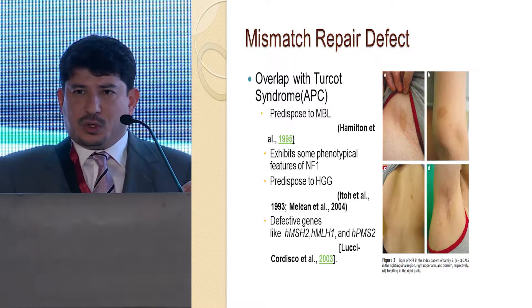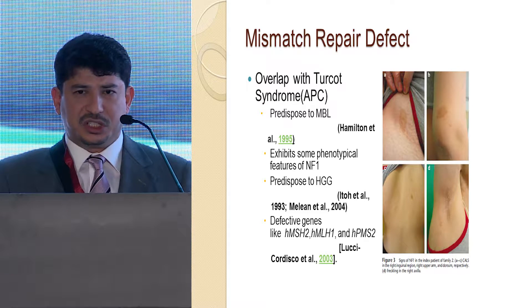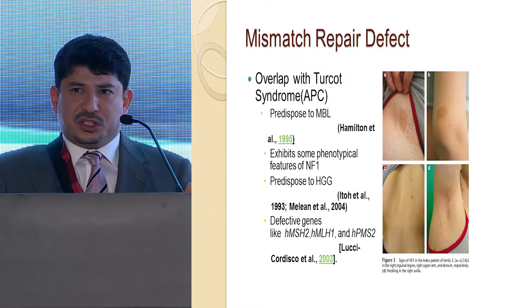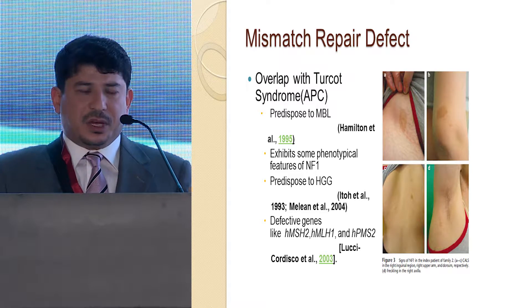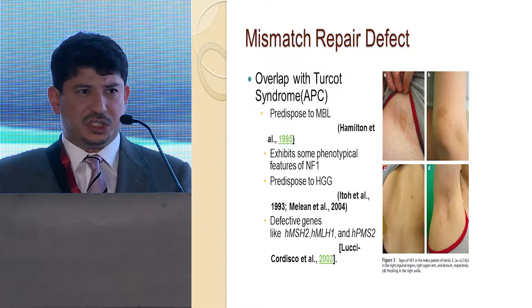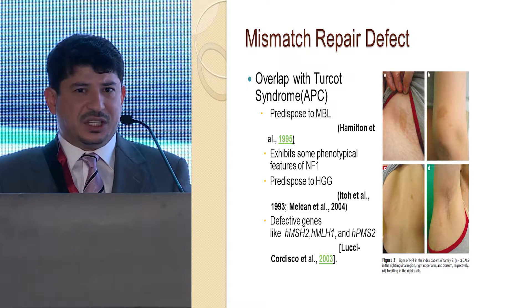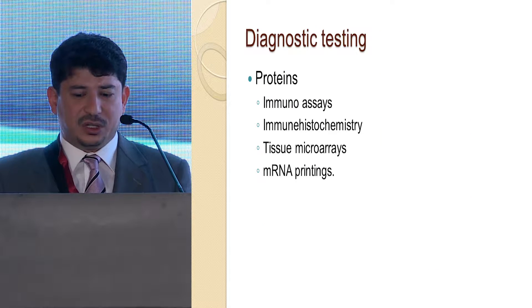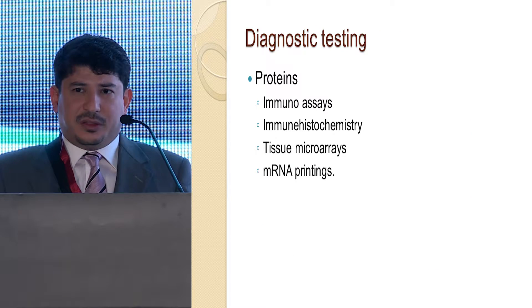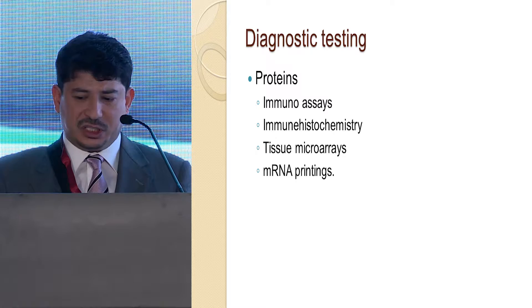Recognition of mismatch repair defect is important because these patients can share clinical manifestations with neurofibromatosis, the most common genetic disorder. So whenever you see café-au-lait spots or axillary freckling, you have to consider that those patients might have a mismatch repair defect. A careful family history, especially regarding GI tumors, is important.